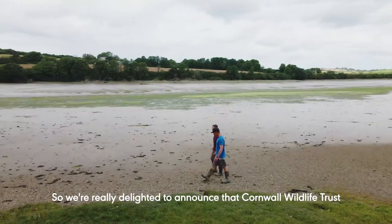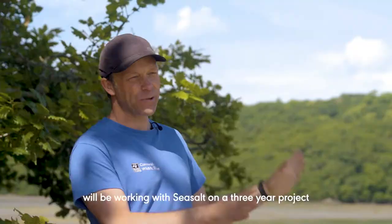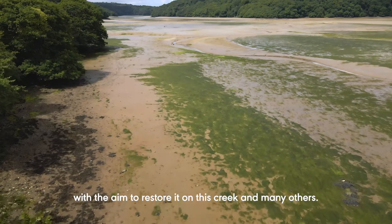We're really delighted to announce that Cornwall Wildlife Trust will be working with Sea Salt on a three-year project here on our Fowey estuary reserve, studying the dwarf seagrass with the aim to restore it on this creek and many others.